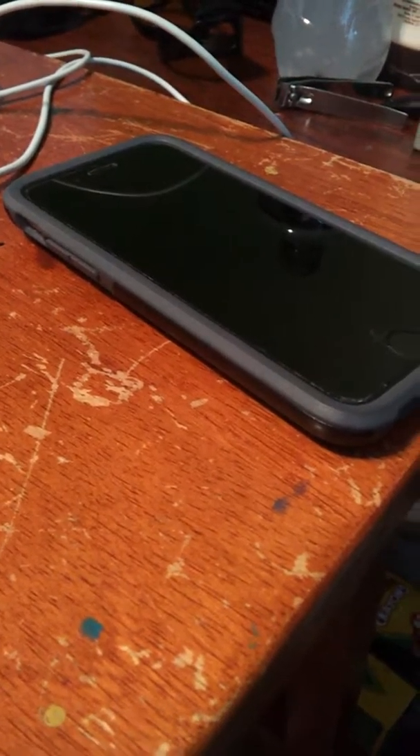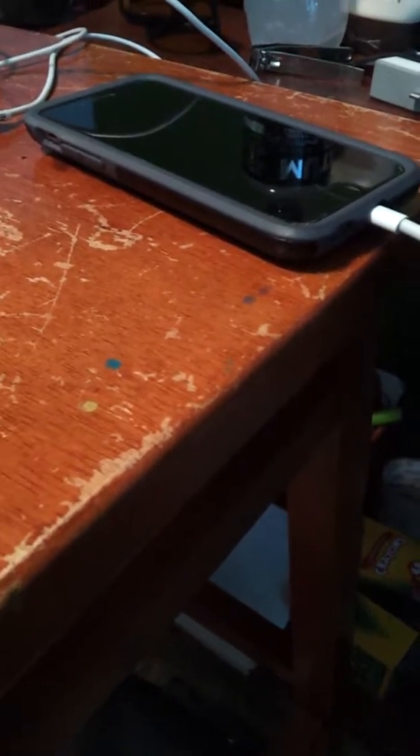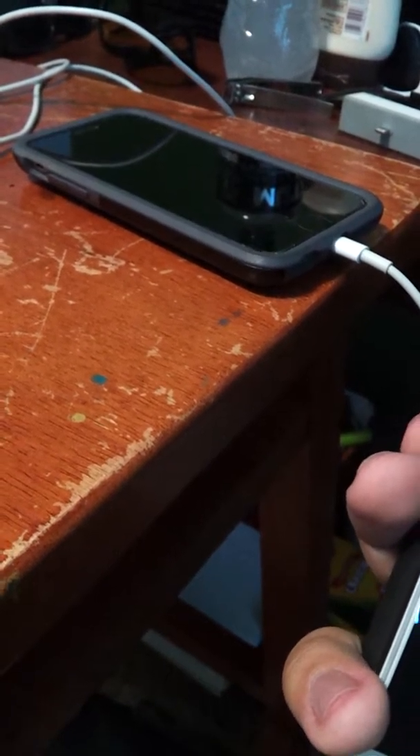I can use this for music, Pokemon Go, or as a personal hotspot. I could play music videos while playing Pokemon Go with hotspot at the same time. But if you use hotspot it's going to drain your battery a lot, so make sure you have portable chargers.